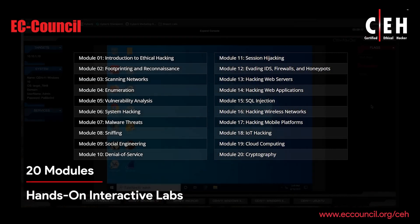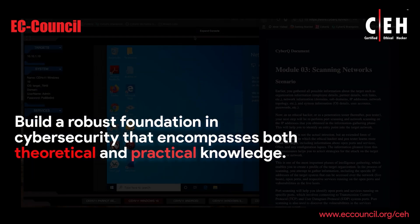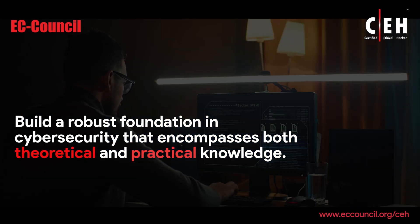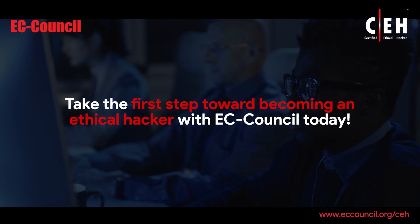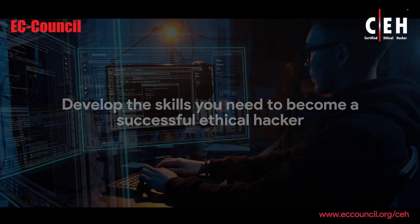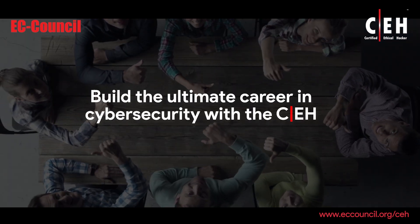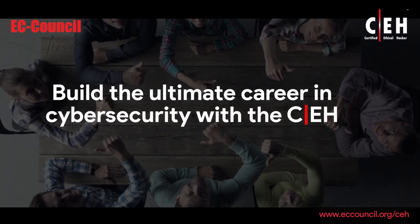With over 20 modules and hands-on interactive labs, you'll get to build a robust foundation in cybersecurity that encompasses both theoretical and practical knowledge. Take the first step toward becoming an ethical hacker with EC Council today. Develop the skills you need to become a successful ethical hacker and build the ultimate career in cybersecurity with the CEH.